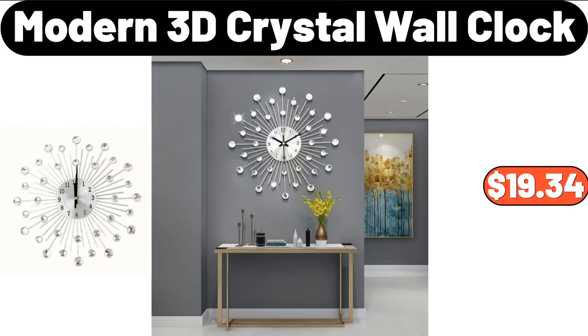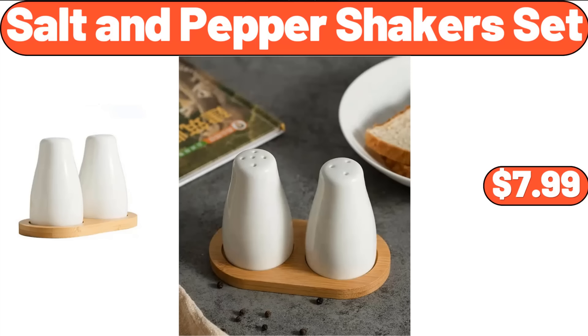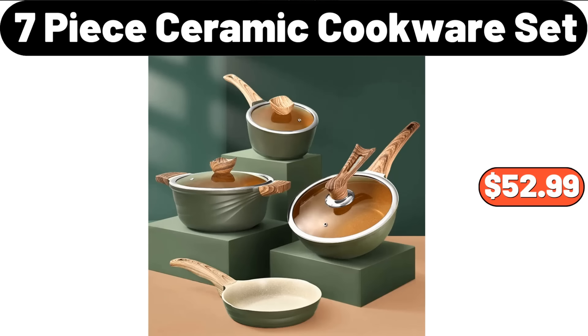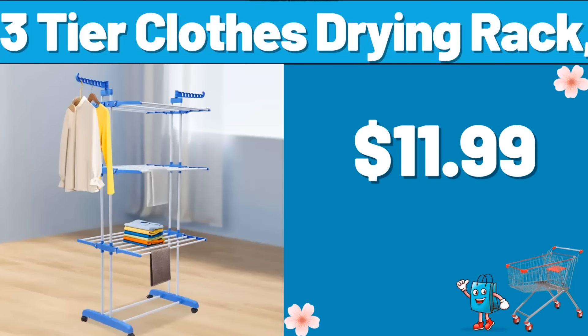Modern 3D Crystal Wall Clock, $19.34. Salt & Pepper Shaker Set, $7.99. 4-Piece Self-Adhesive Hook, $3.99. 7-Piece Ceramic Cookware Set, $52.99. 3-Tier Clothes Drying Rack, $11.99.